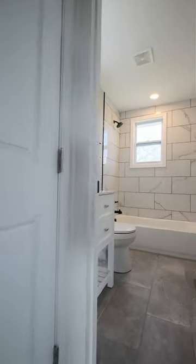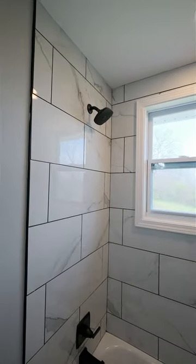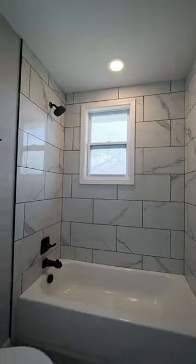So here we are in the master bathroom, where we completely redid the plumbing, electric, and most of the framing, as well as the subfloor. On top of that, everything else in there is completely brand new.